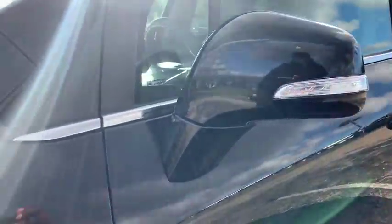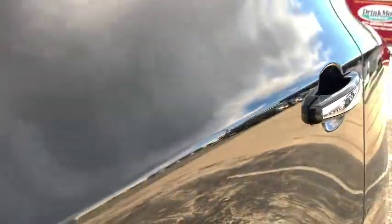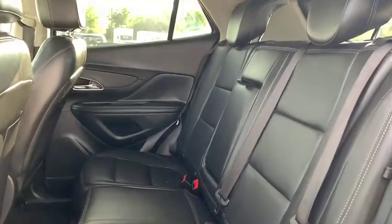Power passenger seat, leather-wrapped steering wheel, Bluetooth, power steering, adjustable steering wheel, four-wheel disc brakes, floor mats, auto-dimming rear-view mirror, cruise control, aluminum wheels, and climate control.